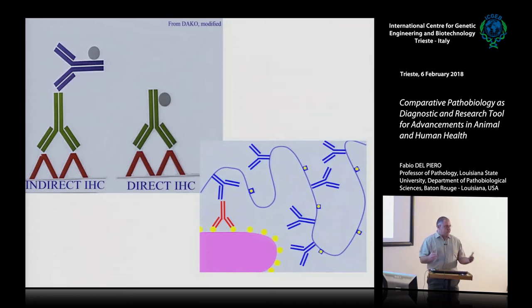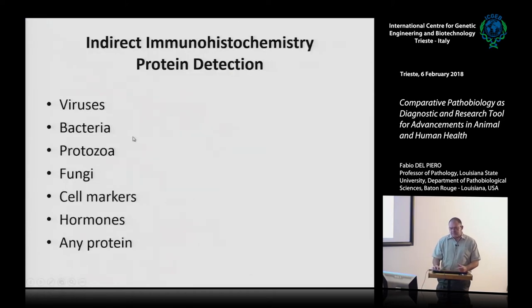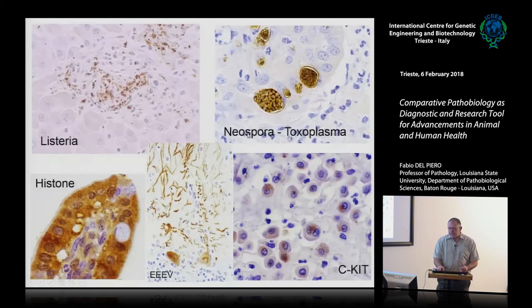A few words about immunohistochemistry. There is the direct technique and the indirect technique, which is used quite a bit in pathology. There is also a polymer technique I love because it allows detection of very small quantities of antigen — especially viruses present in very few cells per slide, like some RNA viruses such as bluetongue — amplifying the signal significantly. We detect viruses, bacteria, protozoa, fungi, cell markers, hormones, any protein. It is very inexpensive, produces permanent staining — I have slides from the early 1980s still in my files.